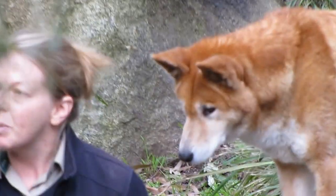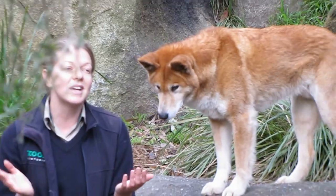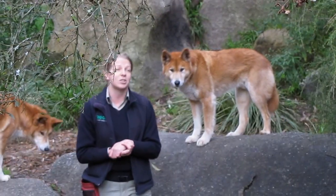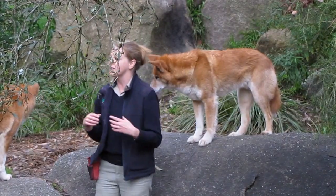Now, over the years, as they spread across the mainland — especially to start off with — there's no doubt that these guys would have had an impact on the native environment. I love dingoes, but you just can't deny that as an animal that...